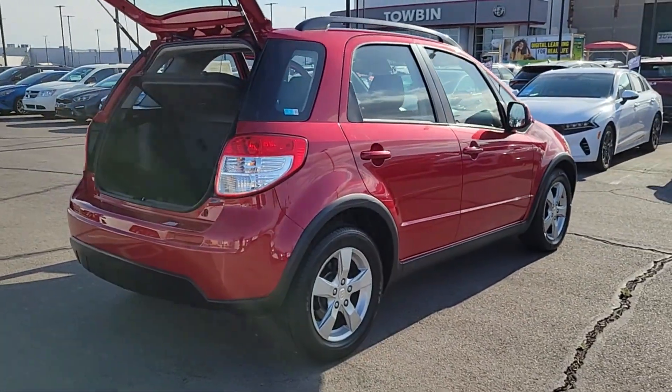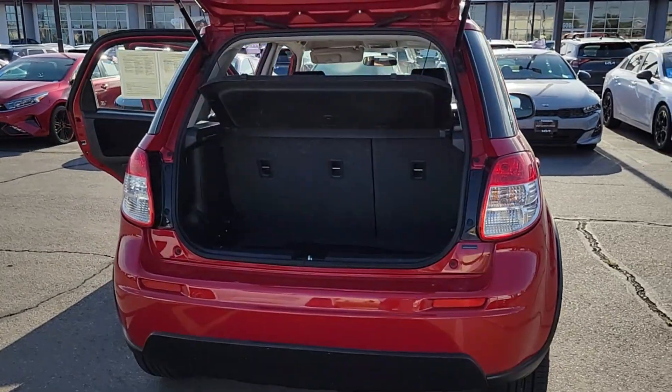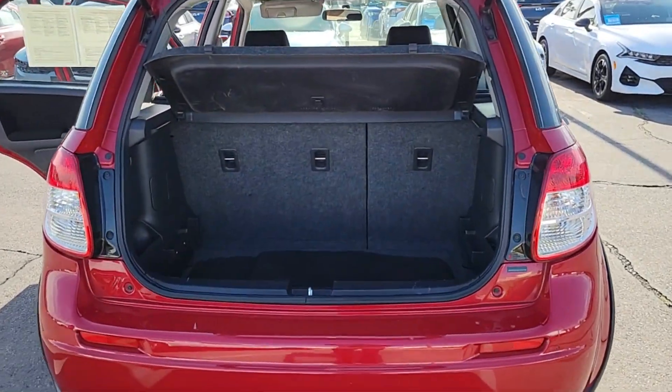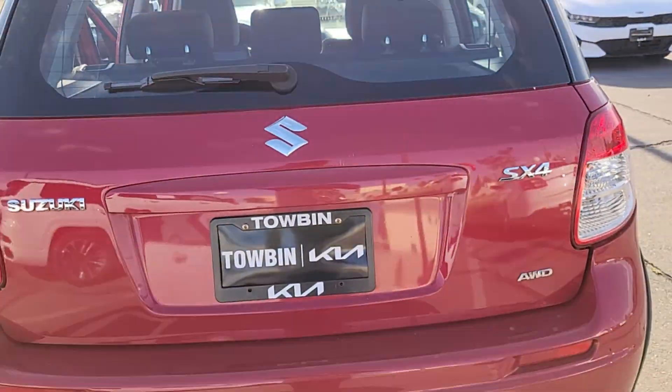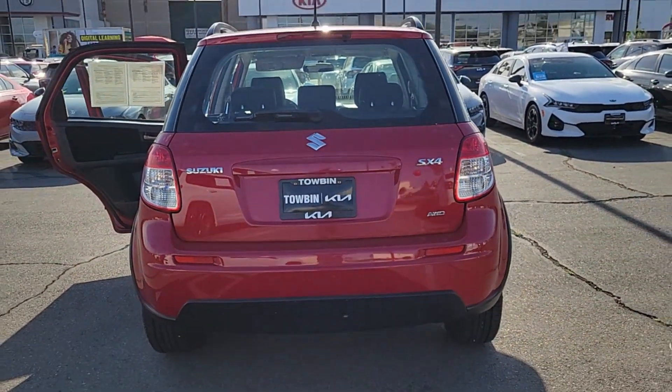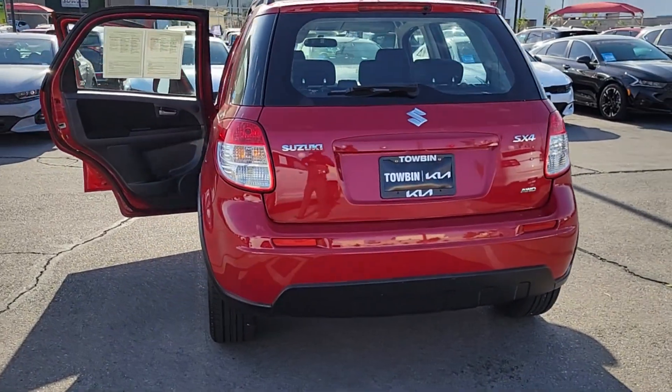The following are some of this vehicle's highlighted options: all-wheel drive, four-cylinder engine, heated mirrors, tire pressure monitoring system, aluminum wheels, intermittent wipers, daytime running lights, auxiliary power outlet, luggage rack, and side airbag.